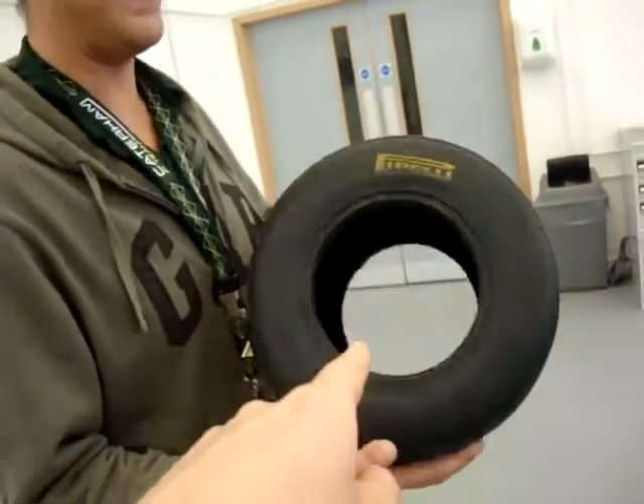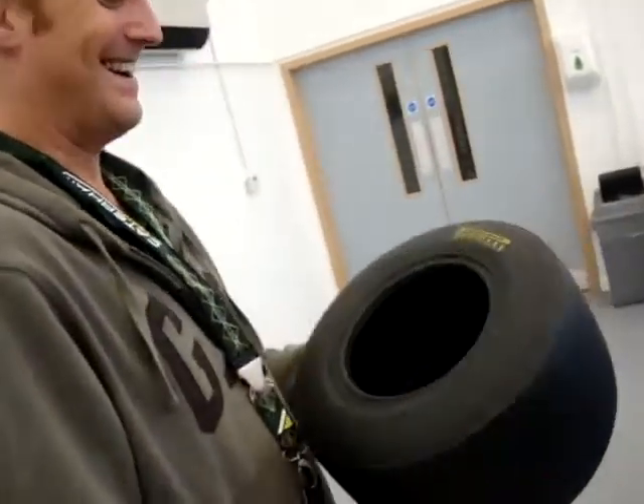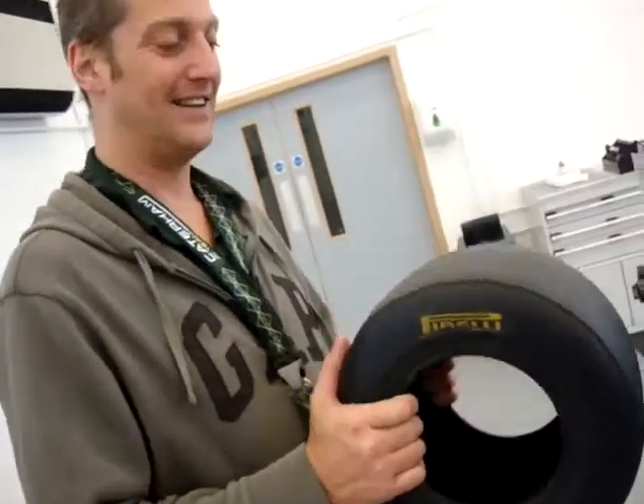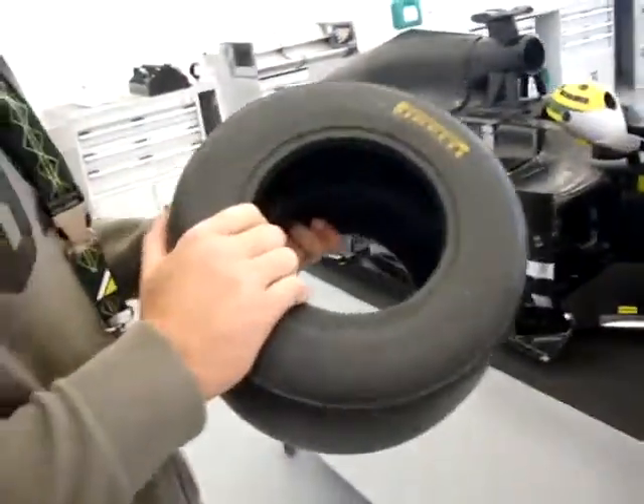Look, it's a tiny tyre. Tiny tyre. I'm a very big man. Yeah, exactly. This is a half-scale model of the Pirelli tyres that we use on the full-size car.